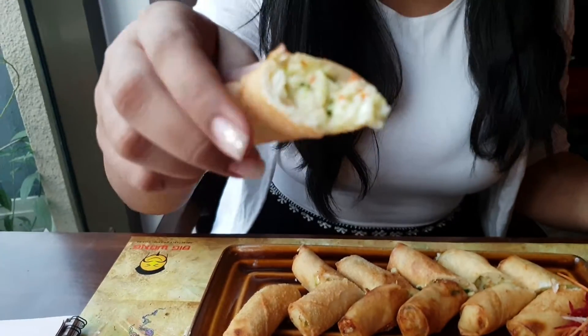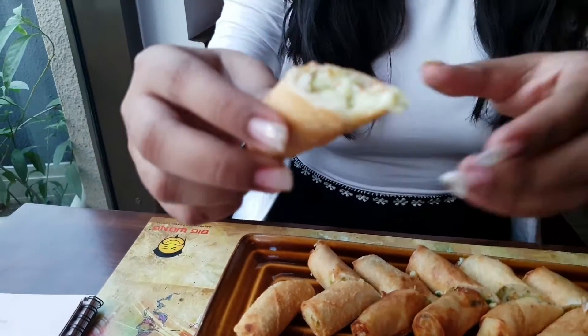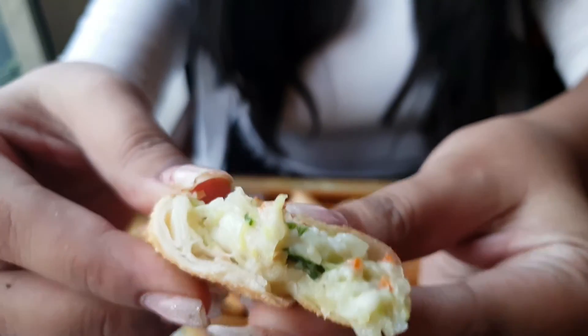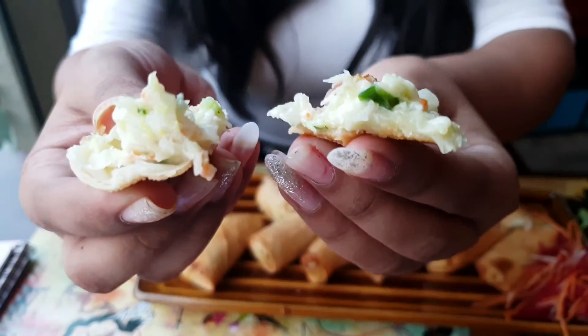What I have ordered for me is a red cheese roll. It has lots of cheese inside with lots of veggies. It looks really yummy.